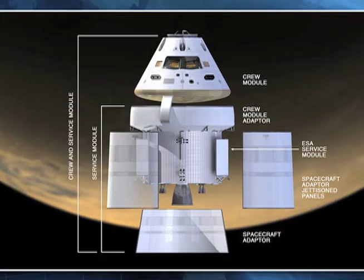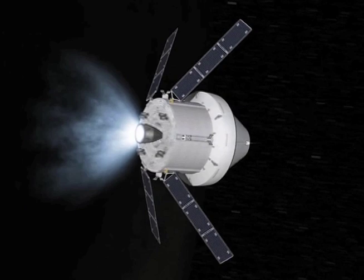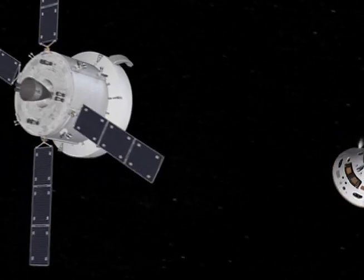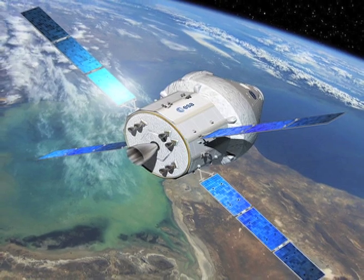The group that I work with, the crew and service module, is basically the vehicle. You have the conical crew module, and then you have the service module that has the propellant, the solar arrays, and the thermal control. They move together as a vehicle right until the crew module is going to re-enter the atmosphere, and then it sheds the service module and the crew module comes back in. NASA recently partnered with the European Space Agency to build the first couple of service modules for Orion, so it's actually an international vehicle at this point.